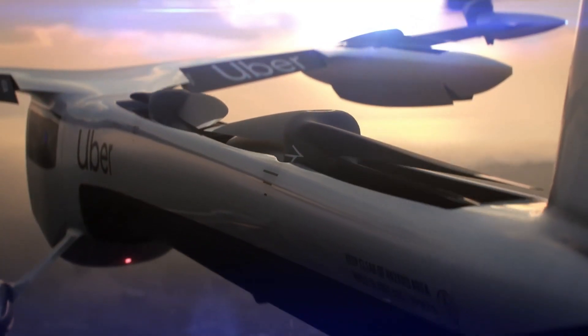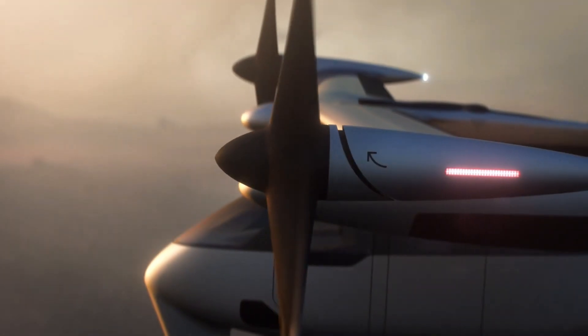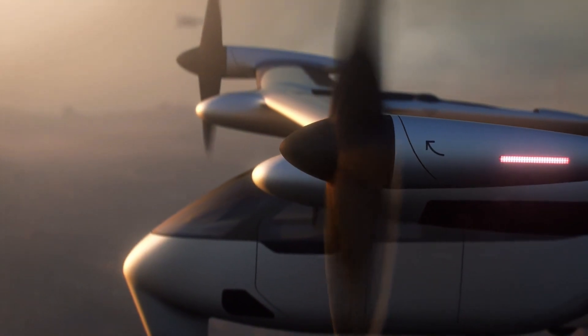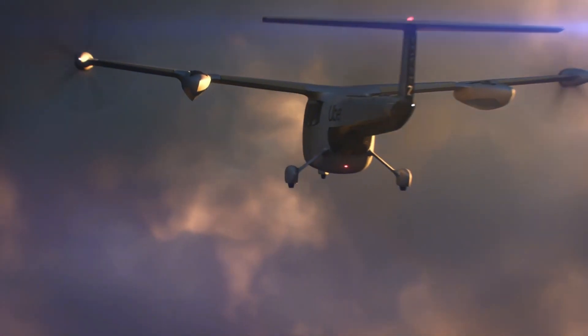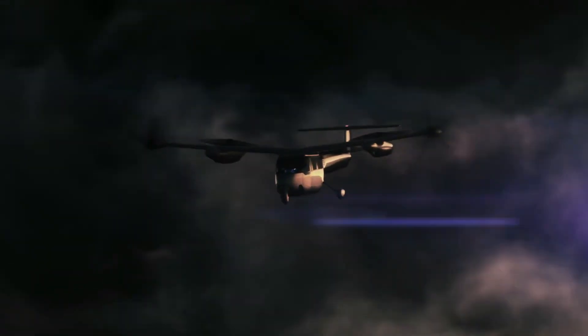Making it suitable for urban environments, UberAir will require dedicated skyports for boarding and deplaning, and its sophisticated communication systems ensure real-time obstacle avoidance. This innovative aircraft could redefine urban mobility in the coming years.